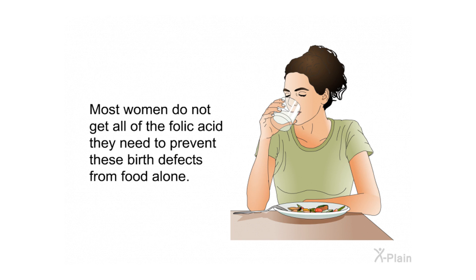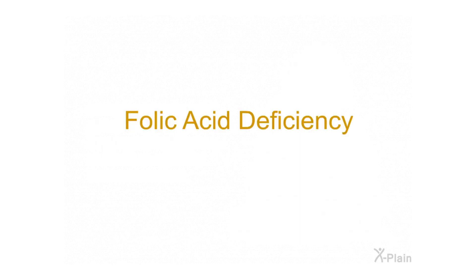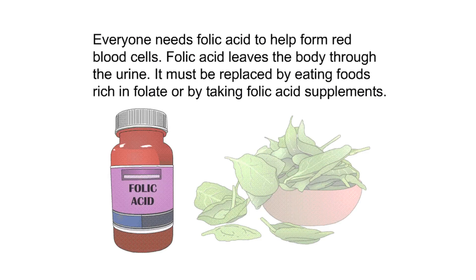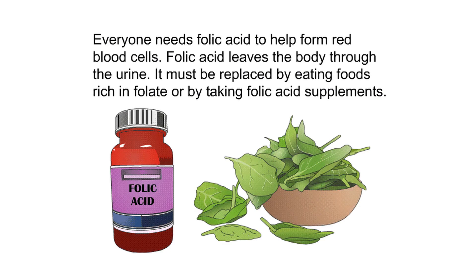Most women do not get all the folic acid they need to prevent birth defects from food alone. Folic acid deficiency: everyone needs folic acid to help form red blood cells. Folic acid leaves the body through the urine, so it must be replaced by eating foods rich in folate or by taking folic acid supplements.